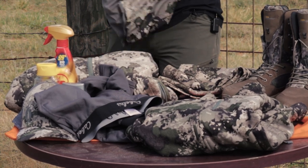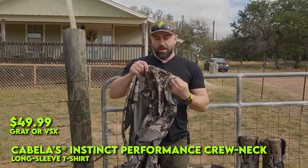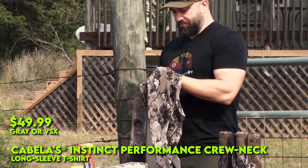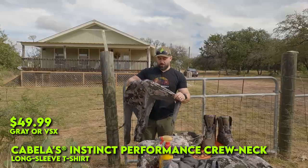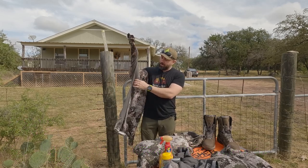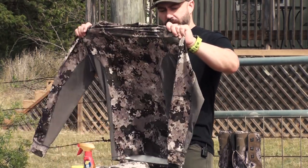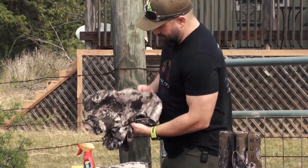Moving to the top layer, I have this long sleeve shirt. What's nice about it is it's moisture-wicking with an athletic fit — really good stretch. They had the foresight to put different layers of material in it: everywhere the VSX camo is, it's a slightly thicker material more engaged in sweat-wicking, whereas the gray area under the arms and in the armpits uses a lighter, more silky material that breathes better. This is my main layer so far this season. It's been really hot hunting here in Texas, but overall it's been really good.